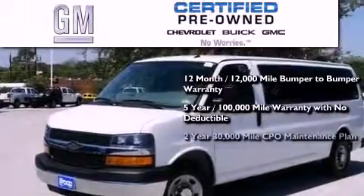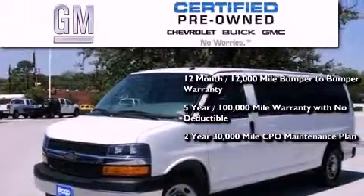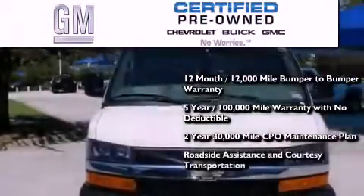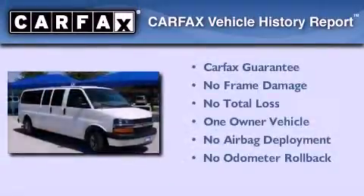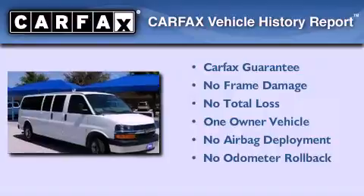You also get a strict factory-set 117-point inspection, plus roadside assistance and courtesy transportation. This Chevrolet has had only one owner and it qualifies for the Carfax buyback guarantee.